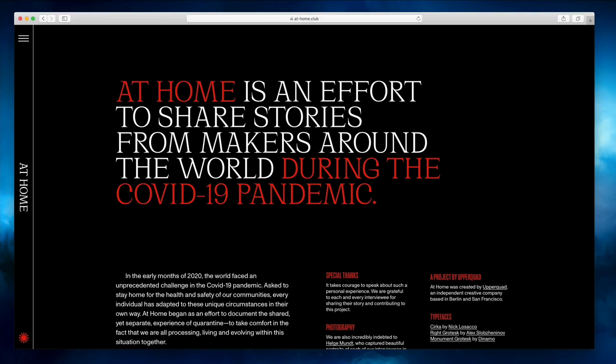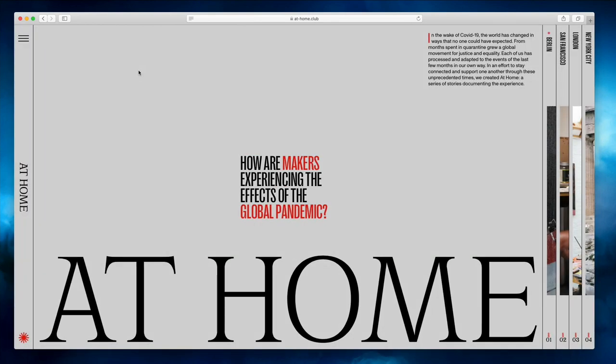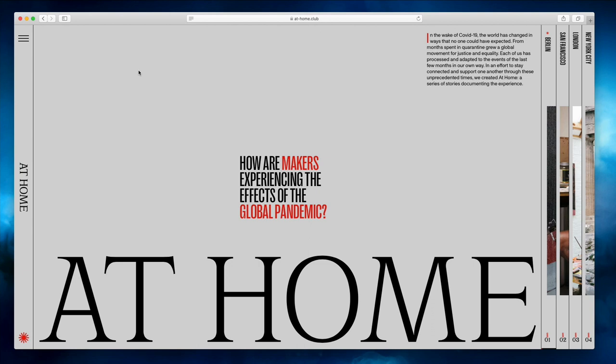I'm curious to hear your opinion — what do you think about these websites? Do you have any websites you've really enjoyed visiting recently that you want to share with the community? I'd really be interested in that. Also if you're interested in more of these videos, please let me know. On my YouTube channel I have over 300 videos on UI/UX, and I've been a UI/UX designer for eight years, so I share a lot of experience in my videos for free.